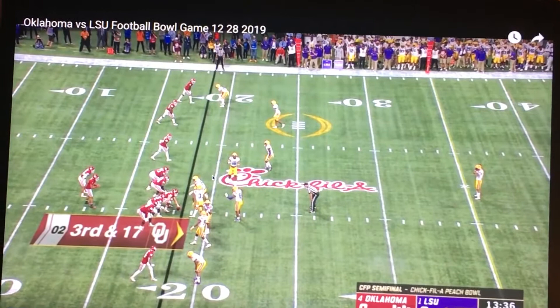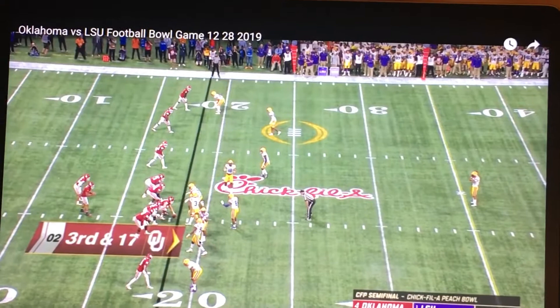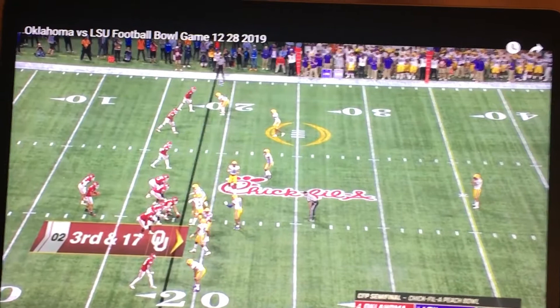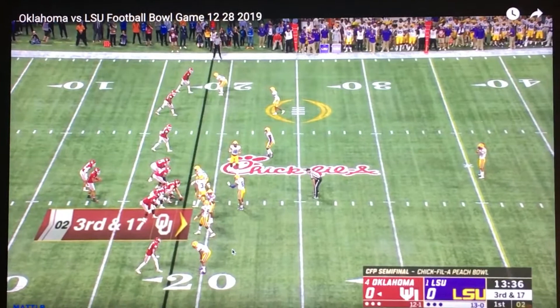I wouldn't know what I was doing if I was in this defense either. So you have one lineman, two safeties right on the line of scrimmage, then five more defensive backs — one deep safety. That's a total of three safeties: two on the line, one really deep. And then four cornerbacks — the two starters, Stingley right here, who's the top freshman defensive back coming out of high school this year.